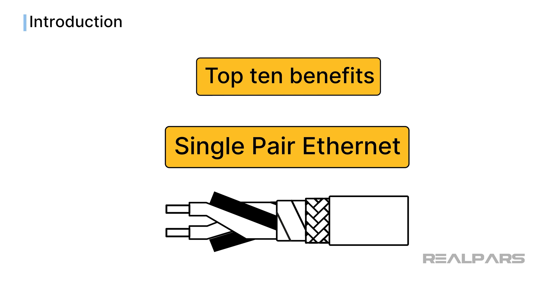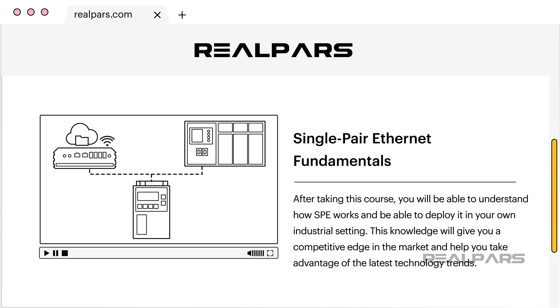Before we dive into the world of single-pair Ethernet, if you are thinking how can I learn more about this exciting new technology, there is a great course called Single-Pair Ethernet Fundamentals just for you. Check out the link below in the description, and if you are a RealPars Pro member, you can jump right in and take the course.